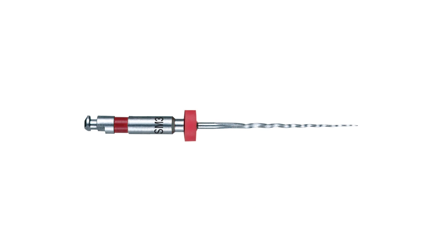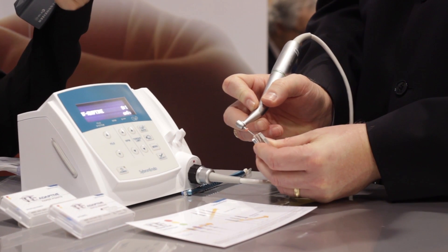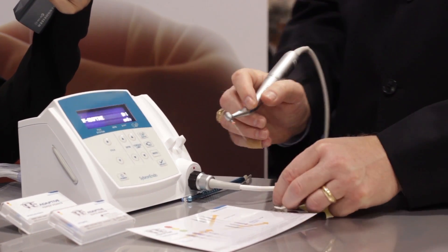Now we go to our red file. Red means stop, so we're going to finish with this file. Take it down to length — and we're there. At this point, we've shaped our canal.